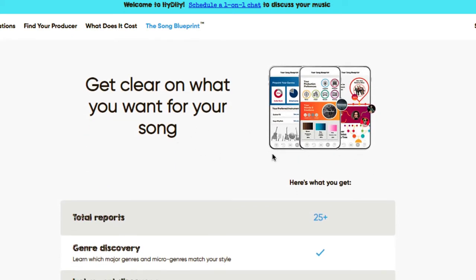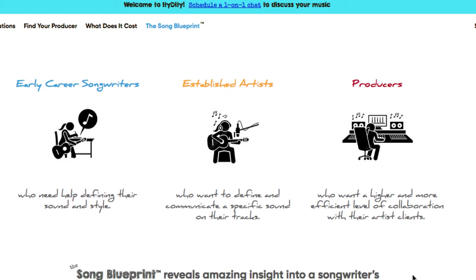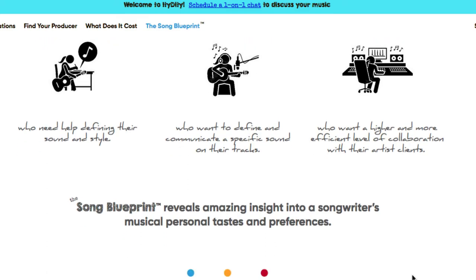It helps you get clear on what you want for your song, because a lot of times people say they want a certain kind of sound, but that means different things to different people — musicians and producers might not know each other's technical terms. This is for early career songwriters who need help defining their style, established artists who want to communicate a specific sound, and producers who want more effective collaboration with their clients.